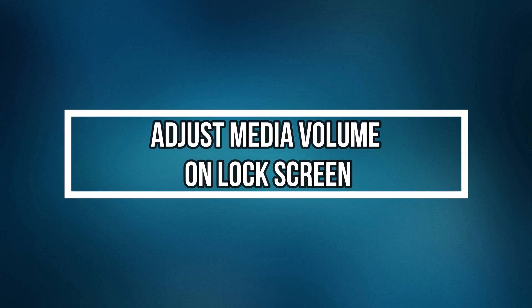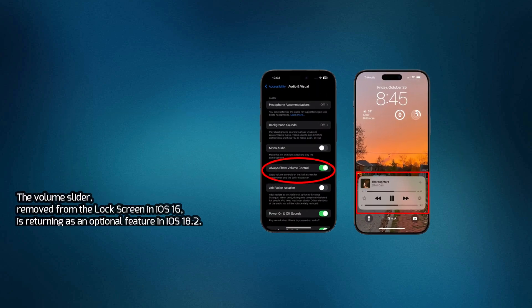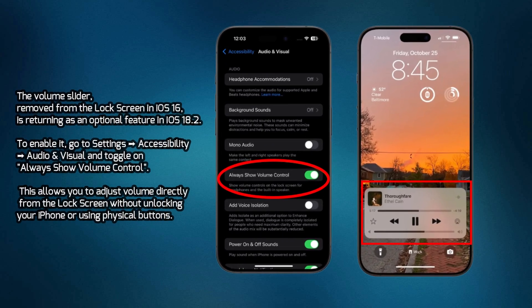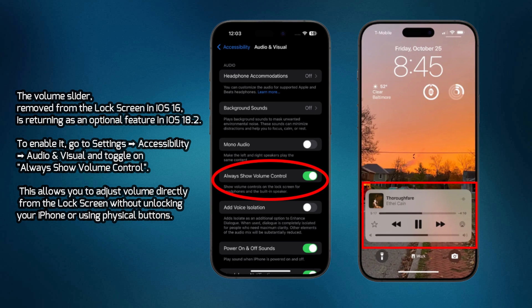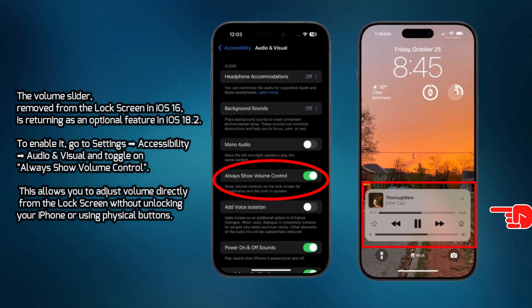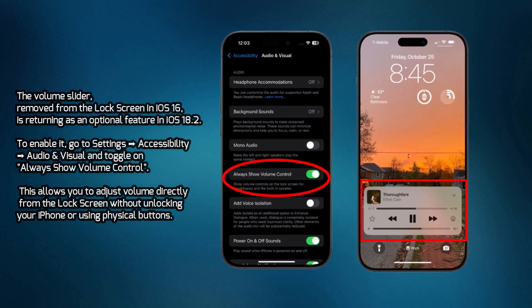Adjust Media Volume on Lock Screen. The volume slider, removed from the lock screen in iOS 16, is returning as an optional feature in iOS 18.2. To enable it, go to Settings, Accessibility, Audio and Visual, and toggle on Always Show Volume Control. This allows you to adjust volume directly from the lock screen without unlocking your iPhone or using physical buttons.